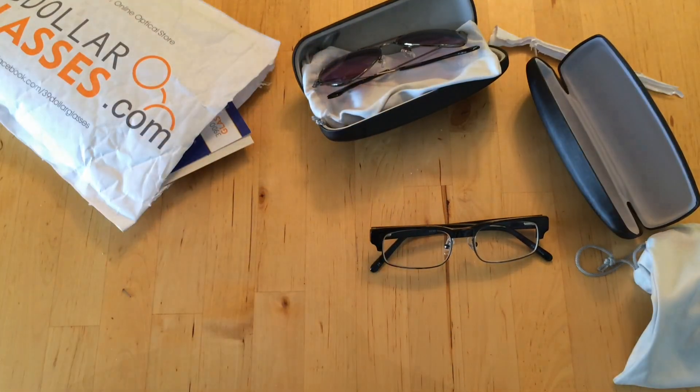Let's try them on. Alright, so sunglasses are sunglasses — they do the job. I can see things. Fashionable for the summertime.